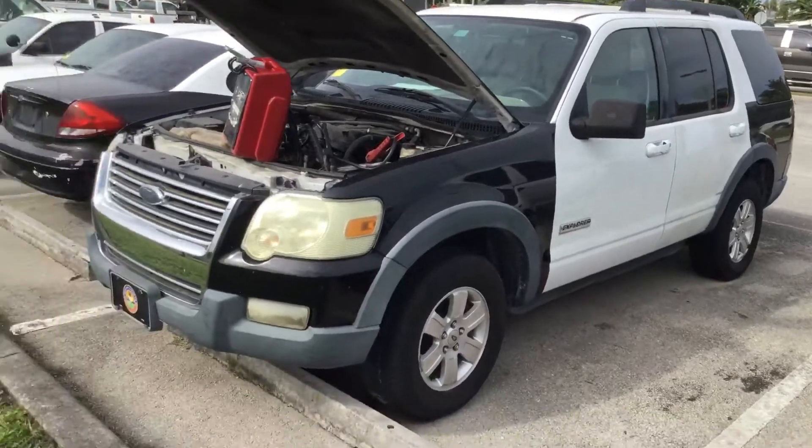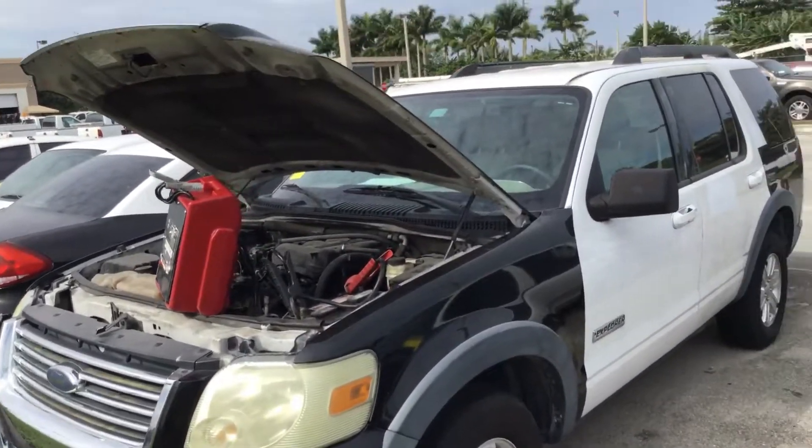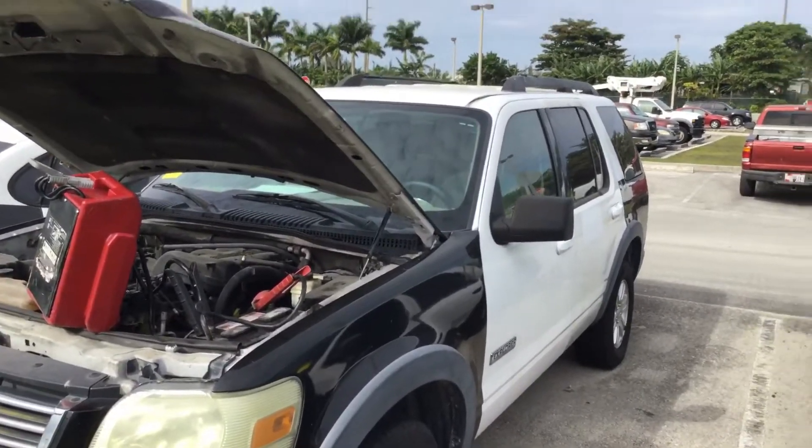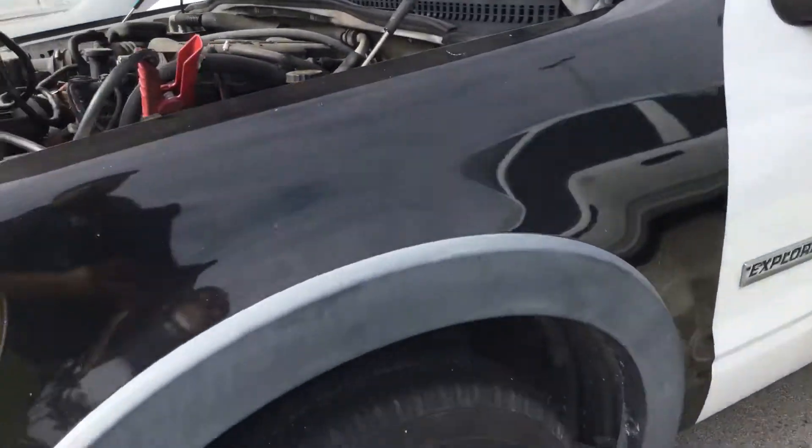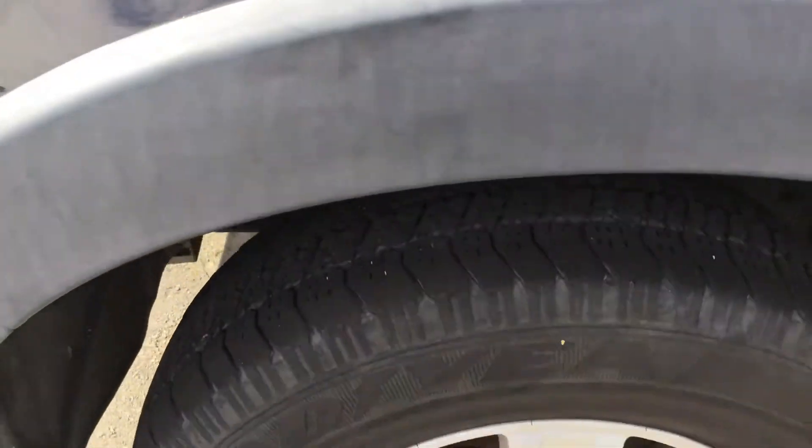The body looks straight. Headlights are dull. It's got scratches and dents all around. Four matching alloy wheels — the wheels look good, but the tires don't. The tires look worn.